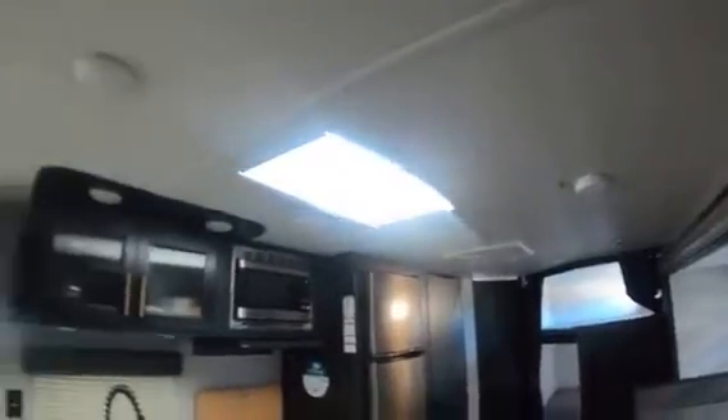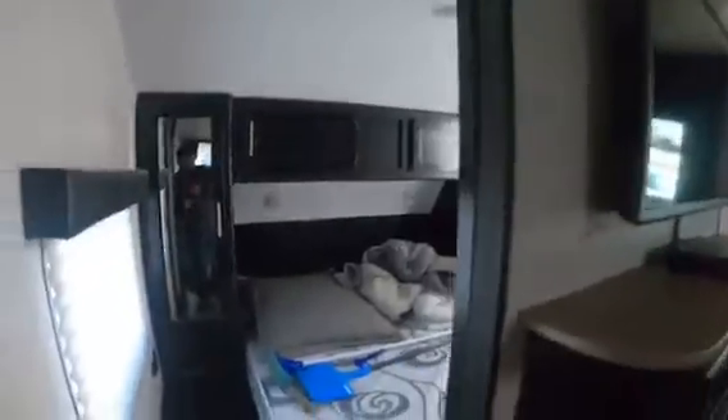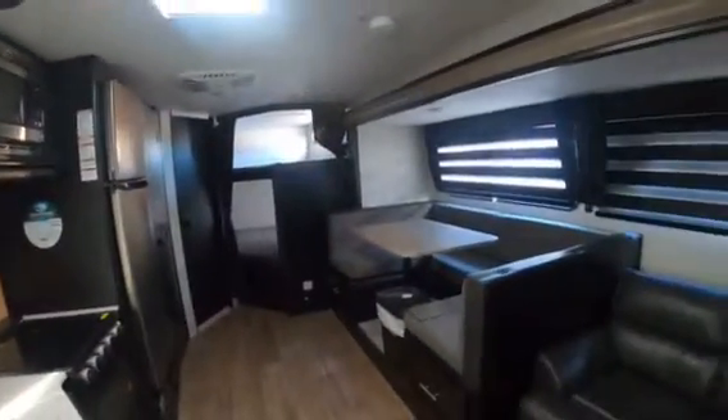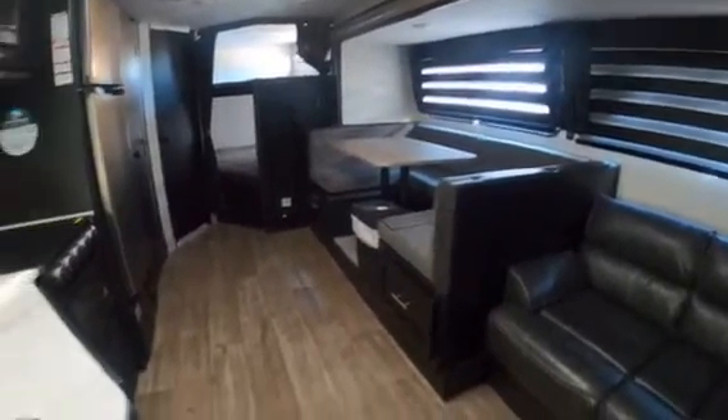Speakers throughout with subwoofers — nice stereo system. Queen bed in the front, lots of storage. So this is one of our 2022 Gray Wolves by Forest River, available to rent. We'll get them up on the website as soon as possible.